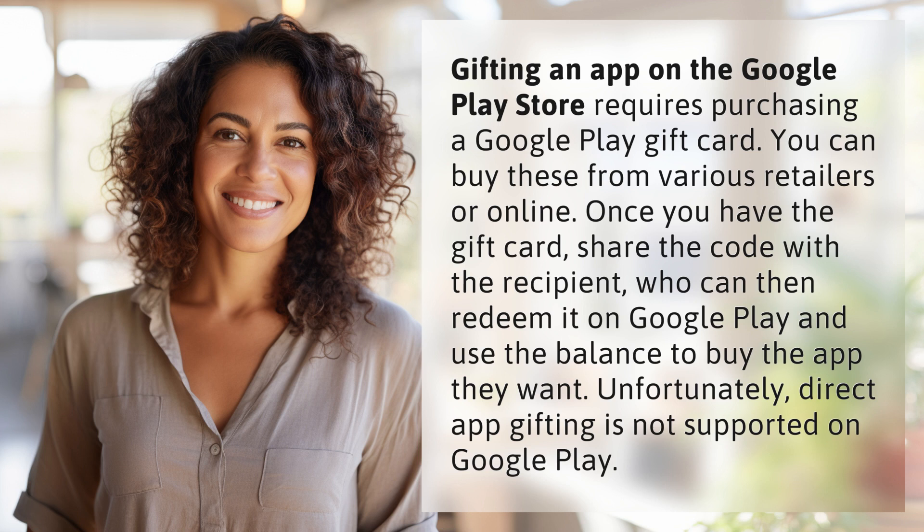Unfortunately, direct app gifting is not supported on Google Play. Our quest for knowledge never ends — thanks for being part of today's discovery.